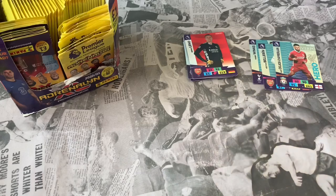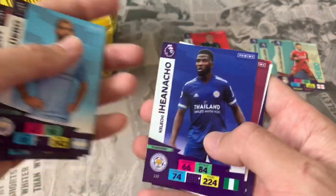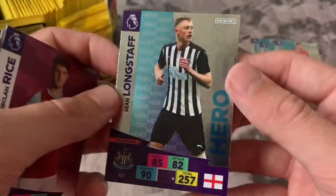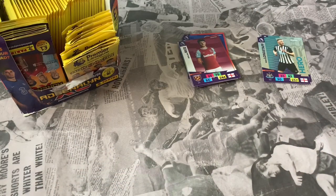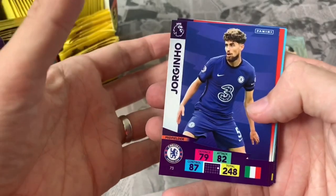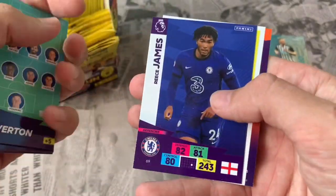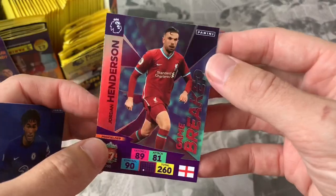Let's go random — in the middle of the box. We're hoping to pick out some elites, game breakers, and defensive rocks as well. Pack 4 gives us Kenneth Zahore for West Brom, Jan Valery Southampton, Sergio Aguero — good pull — Declan Rice, and the online code. Our insert is Sean Longstaff Hero card — that's four Hero cards so far. Pack 5 has Jorginho Chelsea, Kyle Walker Man City, Everton lineup, Reese James Chelsea, and our insert is Jordan Henderson Game Breaker.